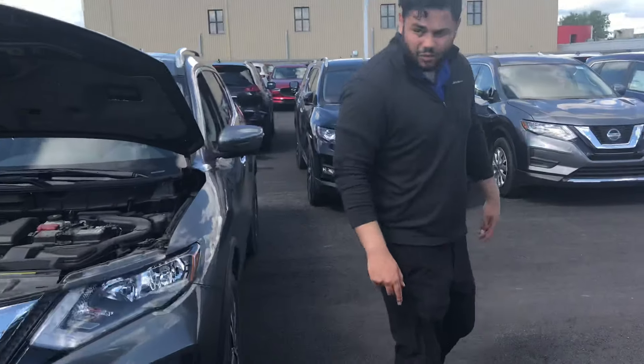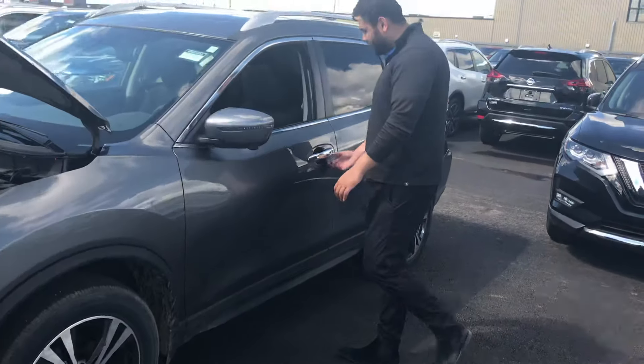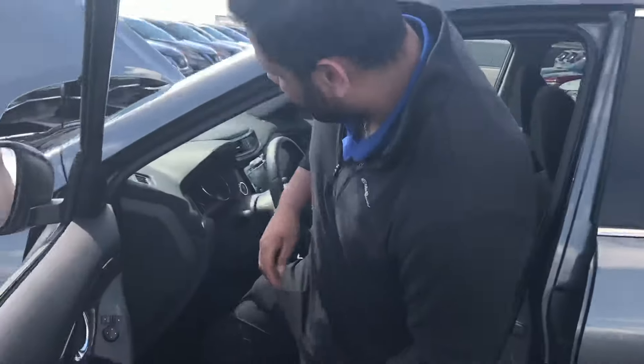Coming around to the side, you are going to get those beautiful dual tone rims down there as well. High visibility turning signals, of course. Intelligent key, so as long as I press that once — it's beeping at me because I already have the keys in there — it will unlock all four doors.